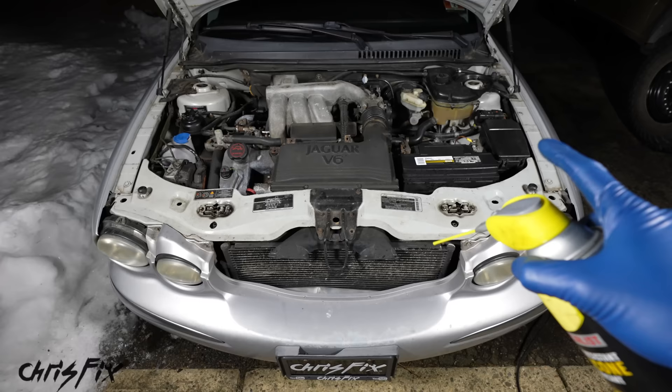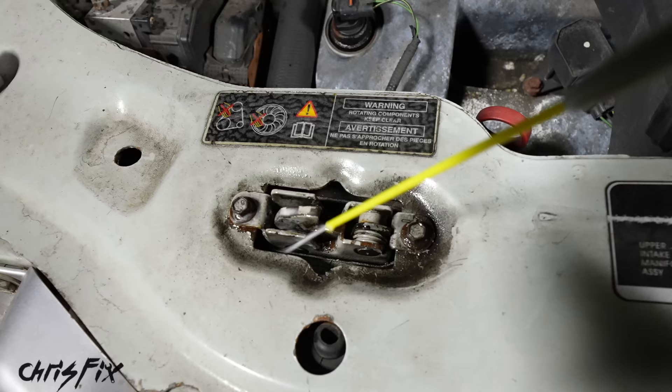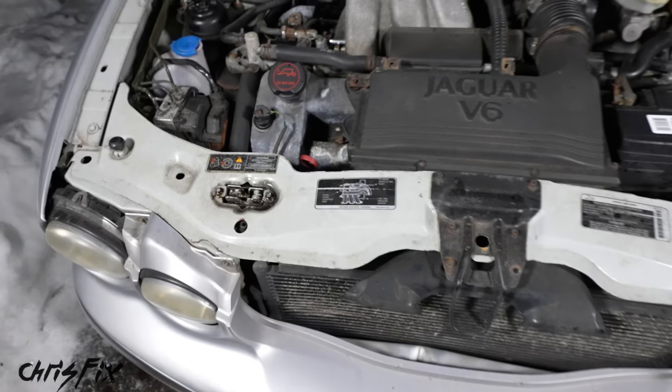Spray it down enough to displace any water — you don't have to go crazy. This is actually pretty important because think about it: in the winter, a lot of times batteries go dead and you'll need a jump start. If you can't pop your hood because it's frozen shut, you won't be able to jump-start your car and you won't be able to get it running.